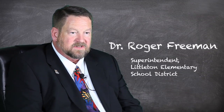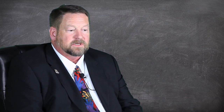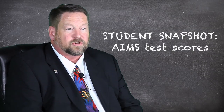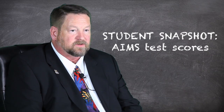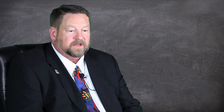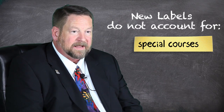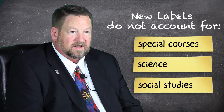AIMS scores in and of themselves test a limited amount of subject material and have a limited number of items. Their diagnostic value is pretty limited. They give you a decent snapshot of a large group of kids, but it gets more and more dicey when you get down to the individual student level because of the number of items and the fairly small administration time. AIMS scores tell us which kids are doing better in school and which aren't, but it doesn't really measure sub-skills in mathematics. Reading comprehension is probably a pretty good measure. Science and social studies are left out completely.